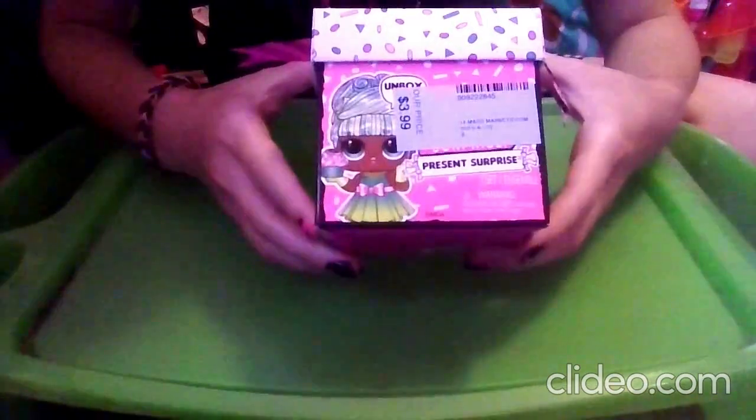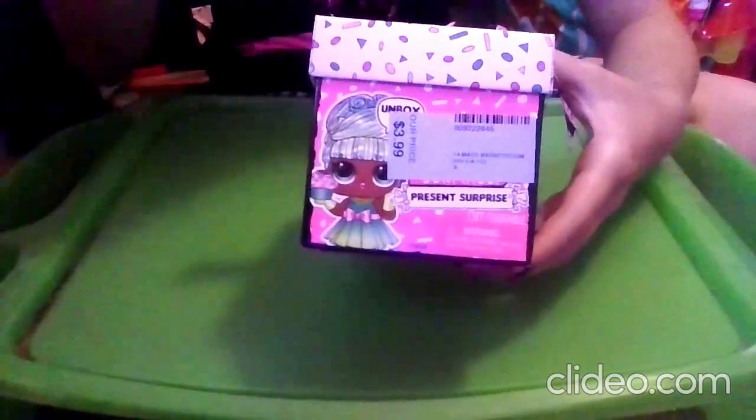What's up my bear cubs? Jaden Bear here and today we're unboxing the LOL Surprise Present Surprise from Series 1.